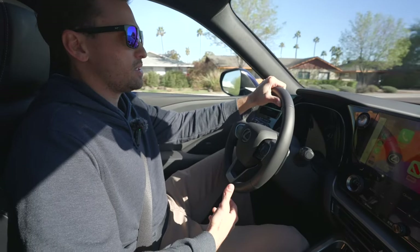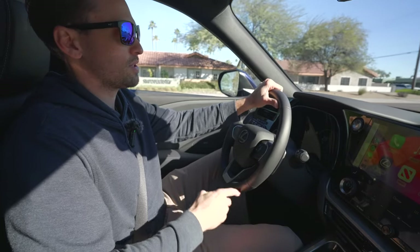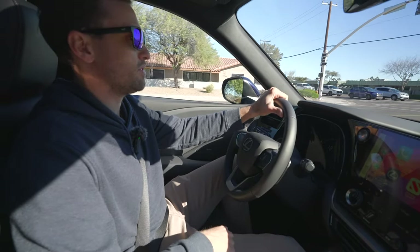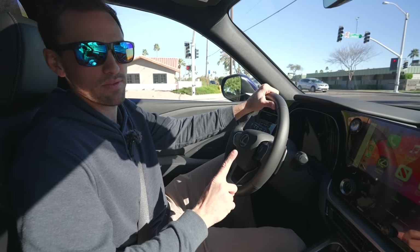Now if you're interested in EVs and want to see me compare my Rivian R1T to a Tesla Model X, you can click the video right here — that will be very helpful. I think you'll enjoy that video with my friend Armando. Check it out.